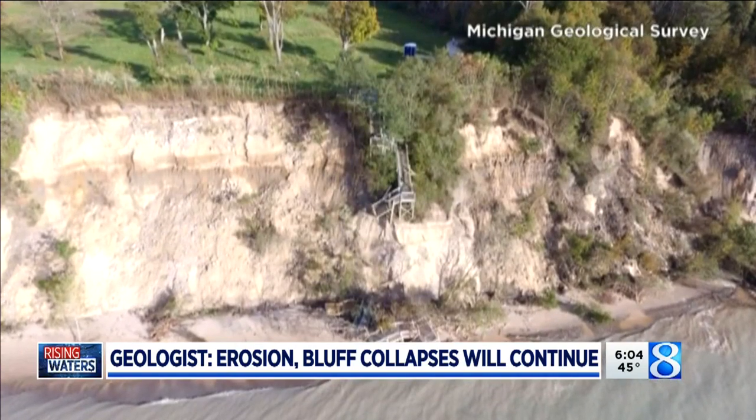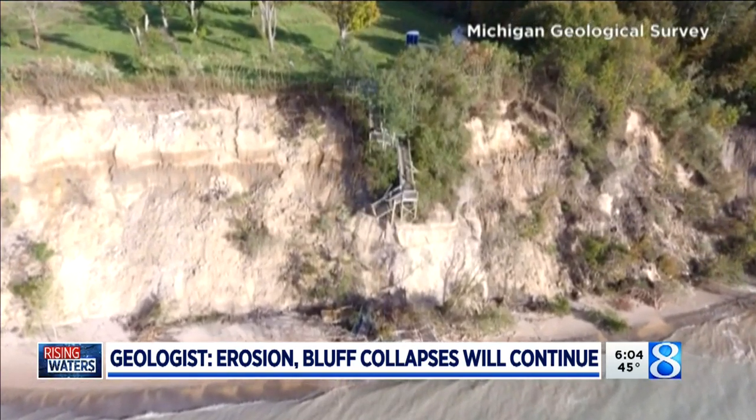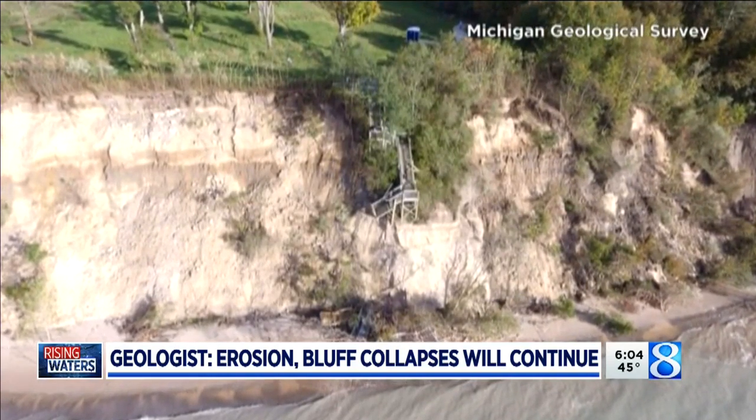His team is focusing their research on St. Joe, an area near Miami Park north of South Haven, and Pentwater — all areas dealing with erosion.